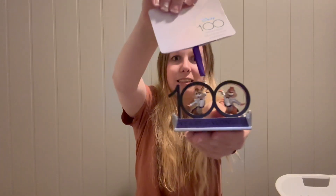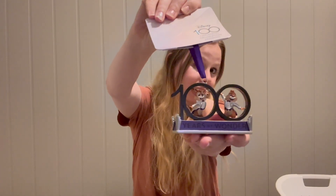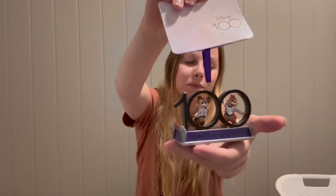Two more ornaments from the 100th celebration. This one is simple — it has Chip and Dale inside the number 100 and says '100 Years of Wonders.' It's a sweet memory of going during the 100th celebration.